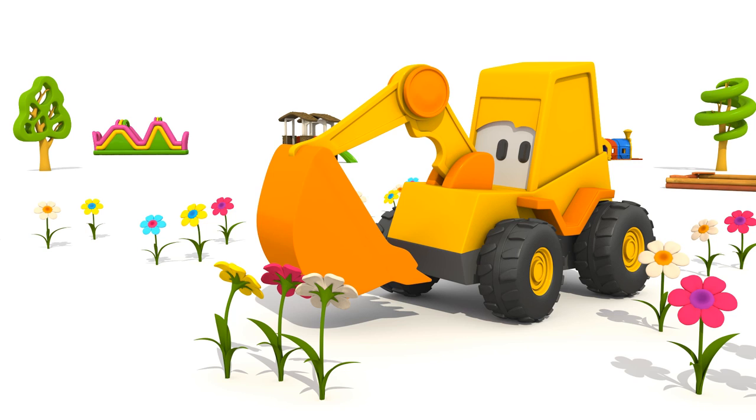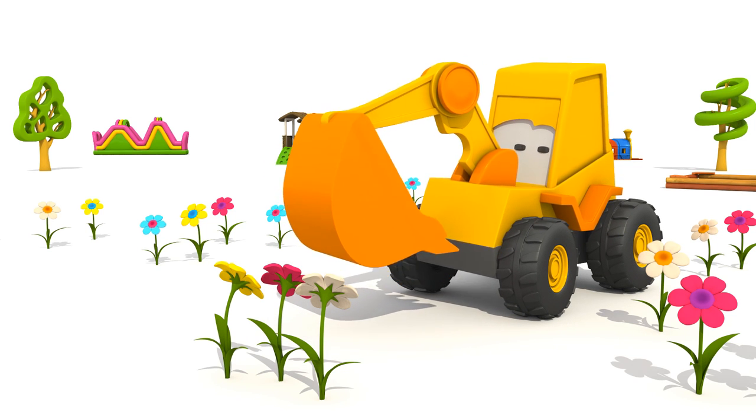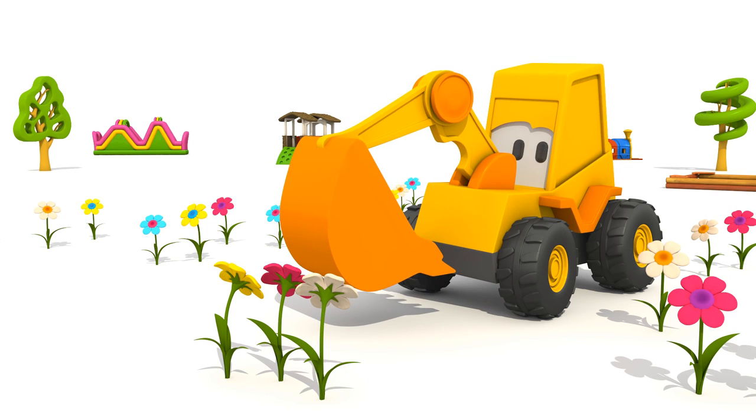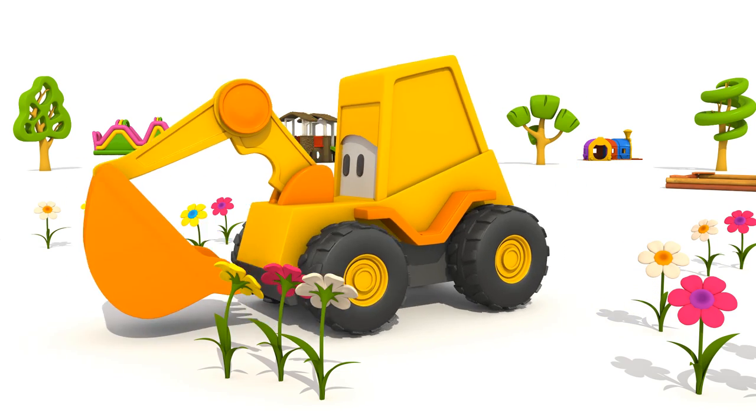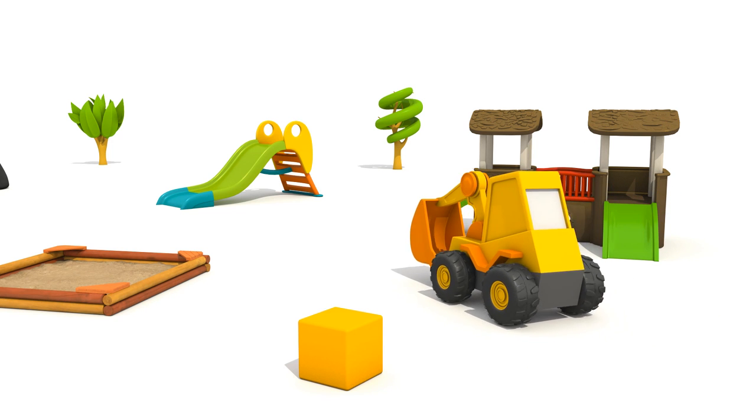Do they smell nice? Do you want to know what other flowers there are? Then let's go and spin your carousel.